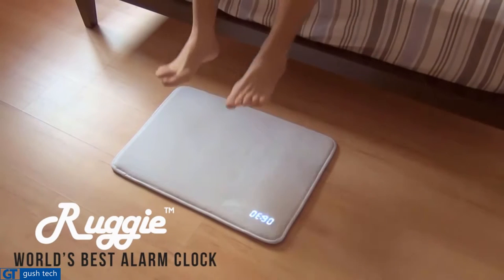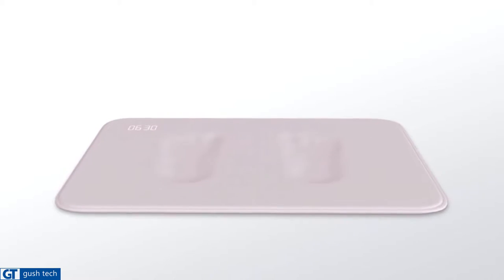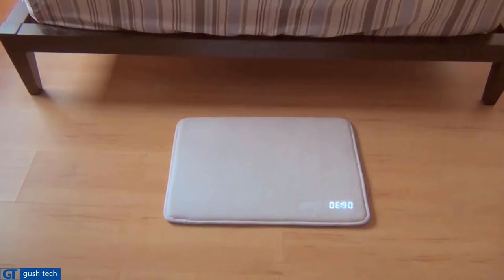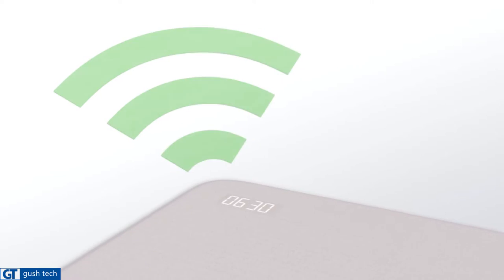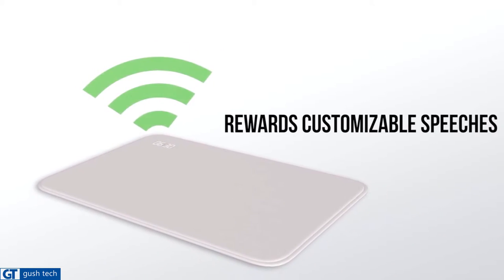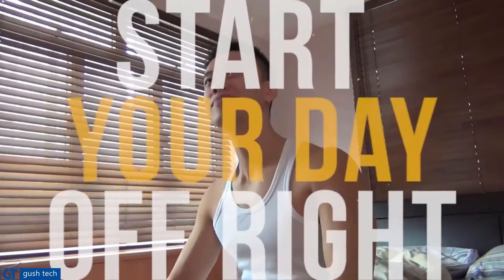This is Ruggie, the world's best alarm clock. Getting out of bed has never been so easy. Simply stop your alarm by resting your feet on its soft memory foam padding. Think you'll just fall back in the bed? Ruggie's alarm needs to sense your pressure for at least three seconds. And now that you're up, Ruggie rewards you with customizable speeches.